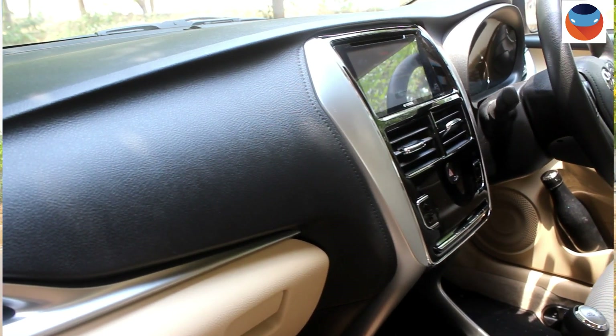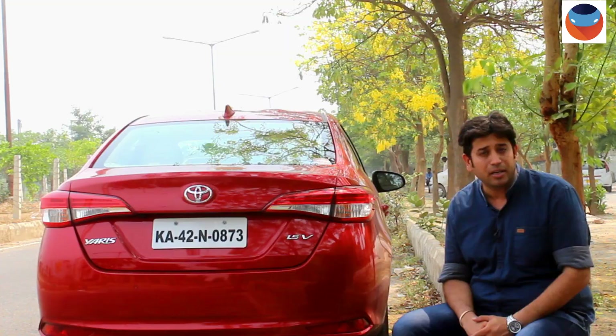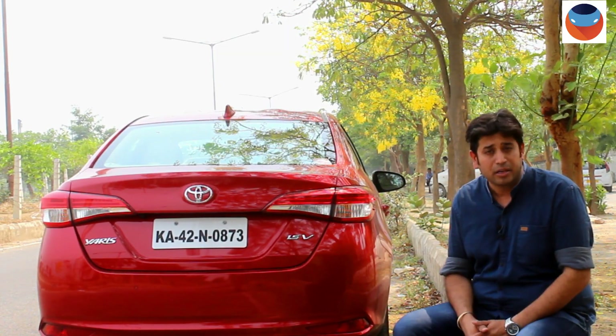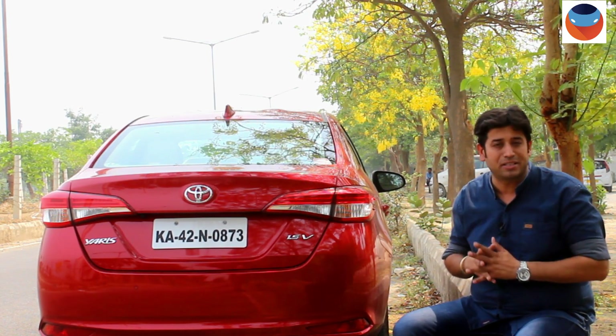It is not really a base version. In terms of features, you get 7 airbags, ABS, manual air conditioning, audio system, keyless entry, and also driver seat height adjust. So of all the 4 versions, if you are short on budget, pick the J and you will not be disappointed.